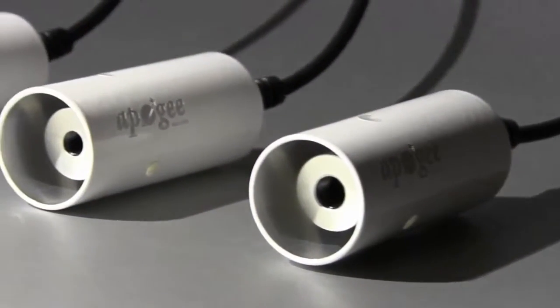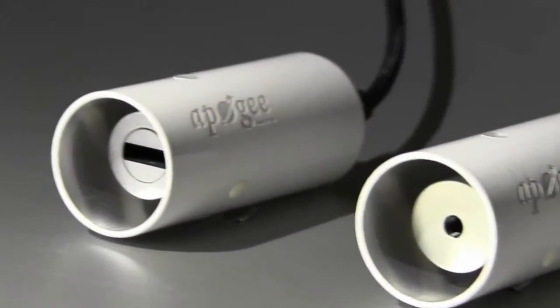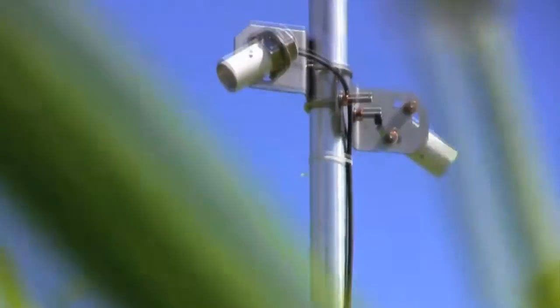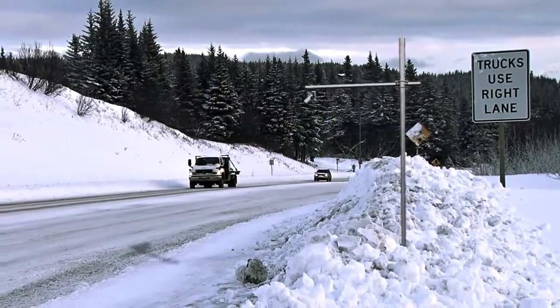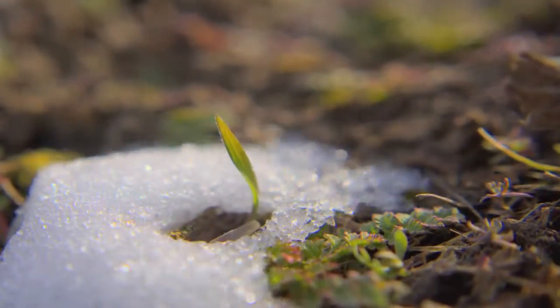Apogee Instruments infrared radiometers are excellent for measuring surface temperatures in applications that require extreme accuracy and zero interference to the target. Scientists use them in many ways, such as monitoring plant canopy temperatures to detect water stress, taking road surface readings in harsh climates, and measuring water and snow temperatures in hydrological studies.